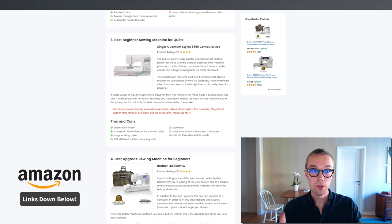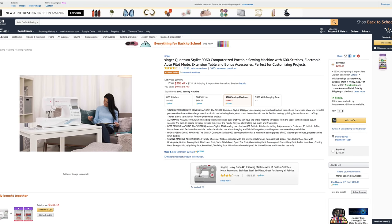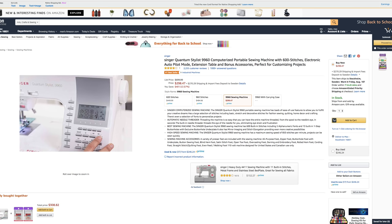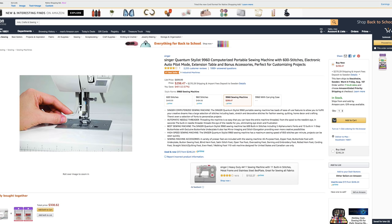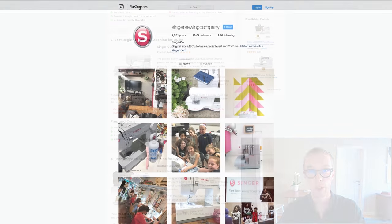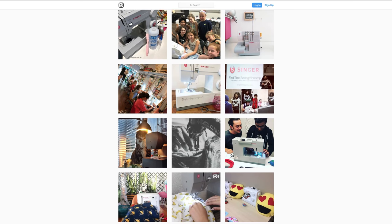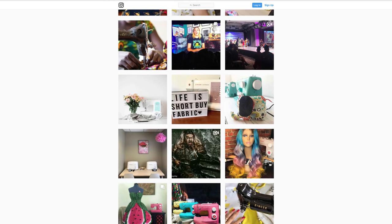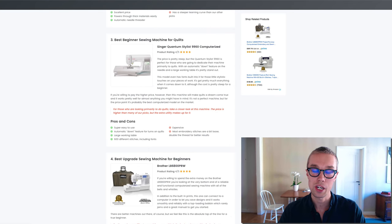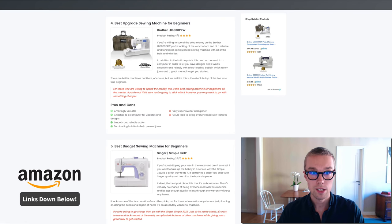Number three, the best beginner sewing machine for quilts — I went with the Singer Quantum Stylist 9960. This one goes for about $300 on Amazon Prime and is rated 4 out of 5 by about 2,300 reviewers. What I love about this machine is that it's super easy to use, has a large working table which makes everything easier, and you have over 600 different stitchings including fonts. The only downside is that it's a little more expensive, but you get a lot for the money.